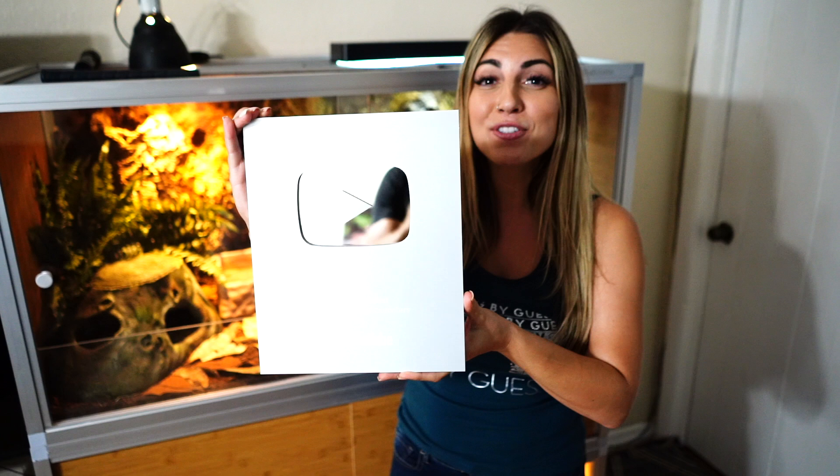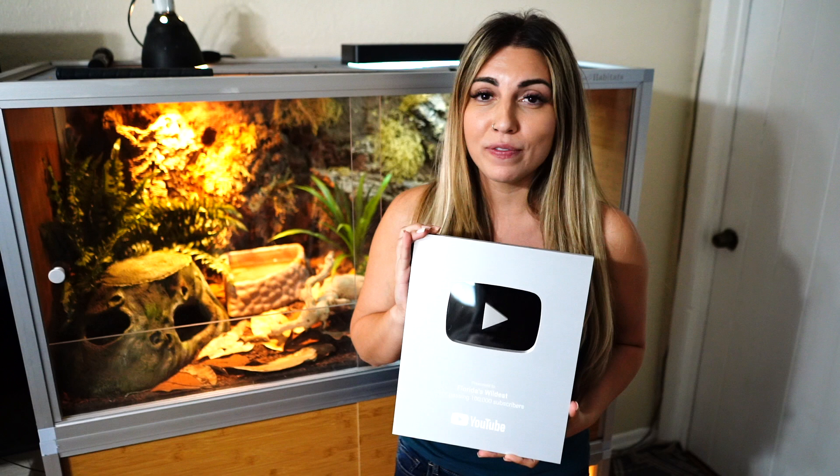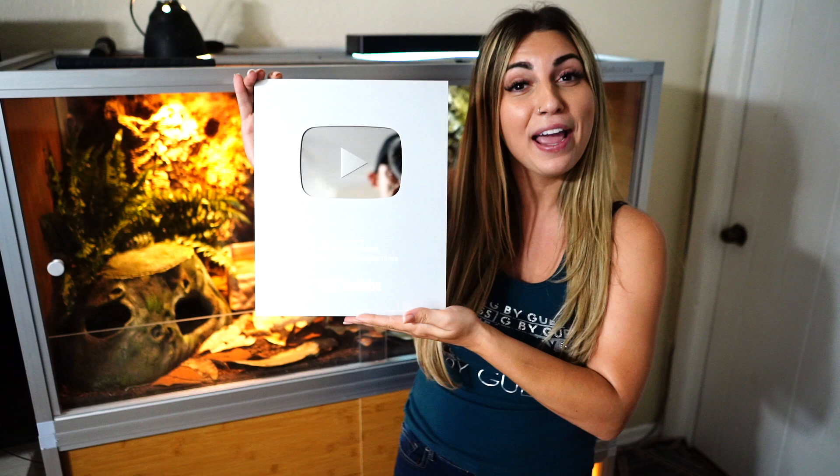Hello and welcome back to our channel, and welcome to our 100k giveaway! First of all, we just want to thank everybody so much for all the love and support. We cannot believe we hit 100,000 subscribers. We just got this plaque today from YouTube congratulating us, so we are so excited and so happy to be able to share our lives with you all.